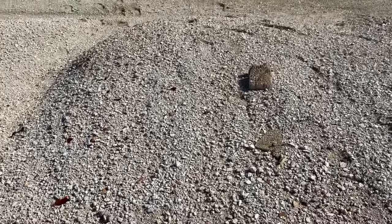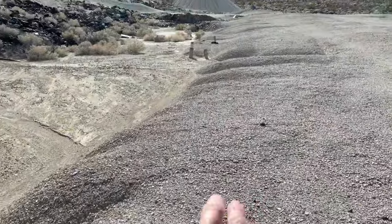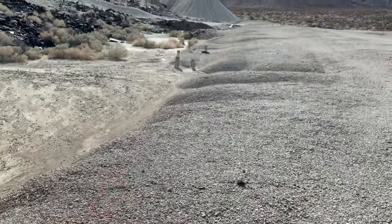Now this borax mine made bank. In its entirety it made $8 million — that's a lot of money today, and that was a lot of money back then. But you can still see the remains of the wood pieces — that was the structure.